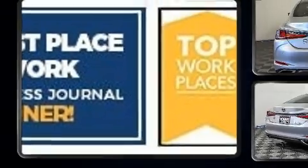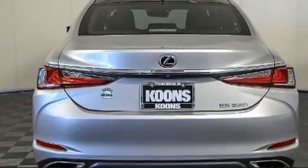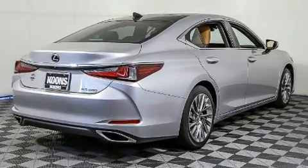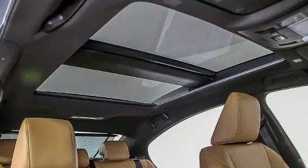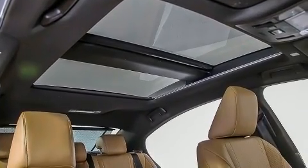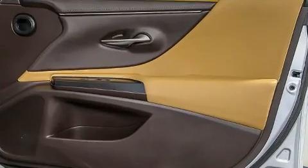Lexus ensures the safety and security of its passengers with equipment such as brake assist, a security system, and four-wheel disc brakes with ABS. Comprehensive safety includes row curtain airbags and stability control.